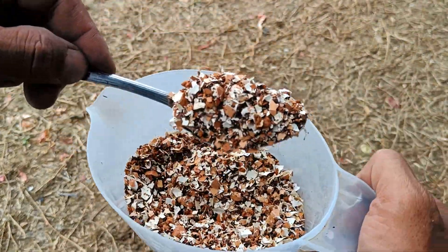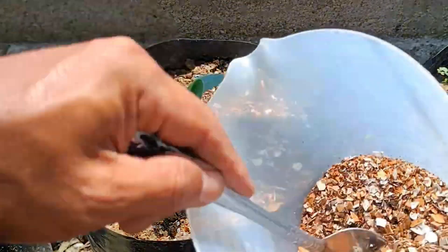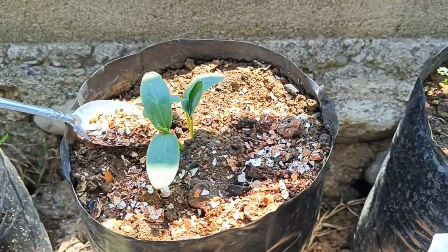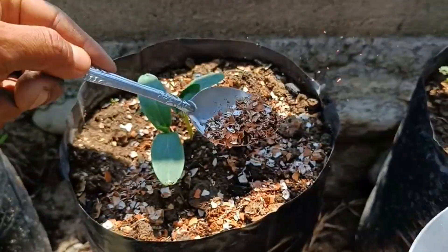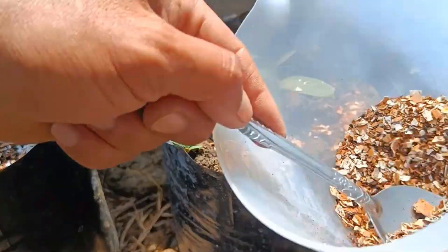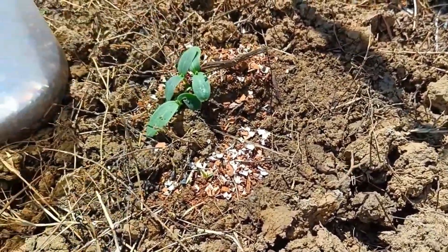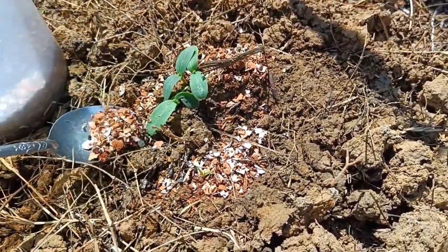Combination: Combine the eggshell powder, coffee grounds, and cocapeat. You can mix it directly into the soil around the base of the plant or use it as the main growing medium. Optionally, for optimal results, mix this combination into the compost pile. The composting process will help break down nutrients into a form that is more easily absorbed by plants.